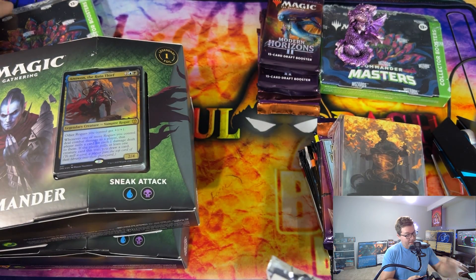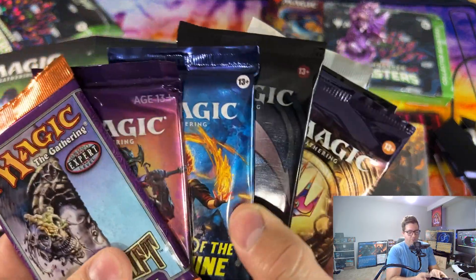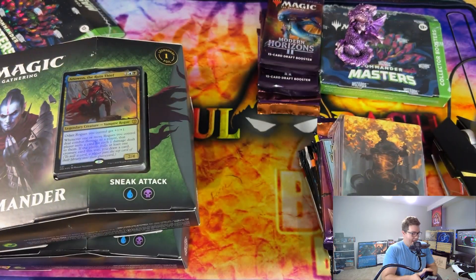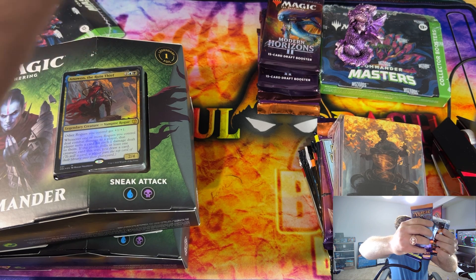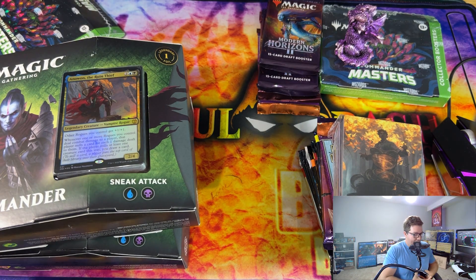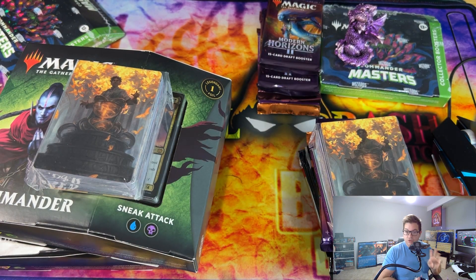The top prize is a Commander Masters collector booster box. The other two prizes will each receive all of these packs — some welcome boosters, some promos, and a Commander Deck Sneak Attack, and then also a full set of Mystical Archives art cards. So that's those two winners getting all that.